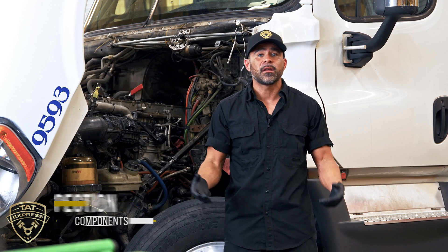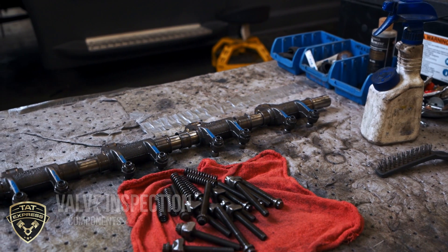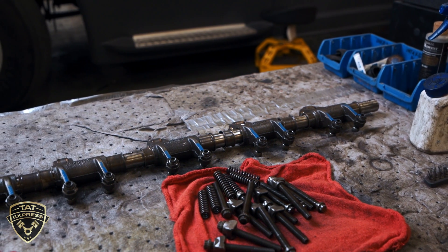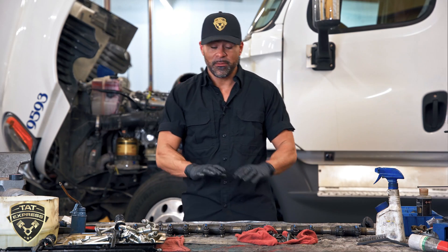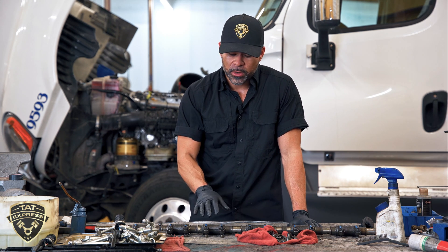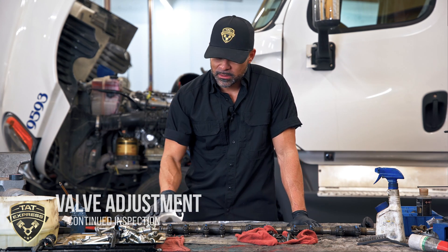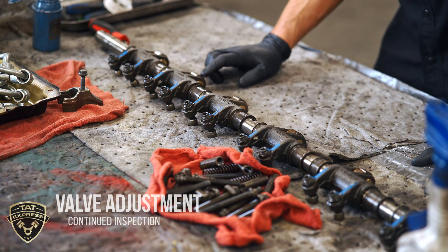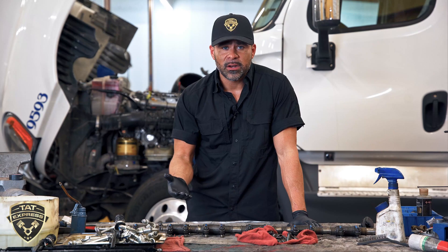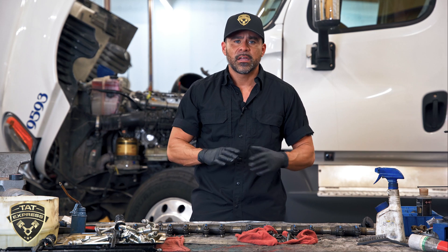The first thing we're going to do is remove the valve cover and inspect the valves. I have the rocker assembly removed here so I want to discuss what to look for before moving on to the next step. The rocker assembly rides on the cam, and when the cam lobe rises it pushes down the valve to open and close it. If you have a valve that's not opening and closing correctly, that compression needs to be released somewhere, and it can cause a failed head gasket.